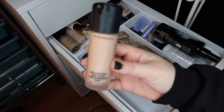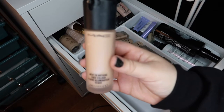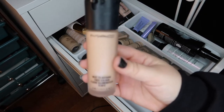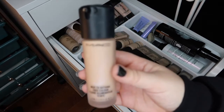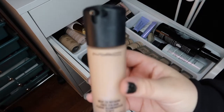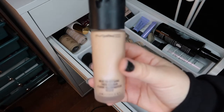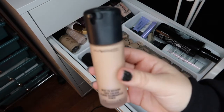Another foundation I was really underwhelmed by is the MAC Next to Nothing face color. I did try to return this foundation, but since I bought it online I had to email customer service and they made it so hard to return that I just held on to it. It wasn't worth the trouble of returning it for the 30-something dollars. I've tried this with other powders and mixed it with other products and I'm just not a fan, so I'm going to bite the bullet and declutter it.